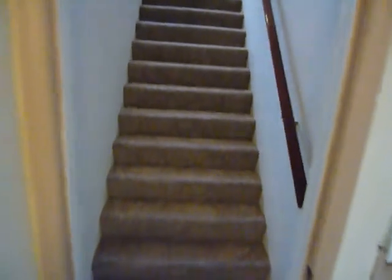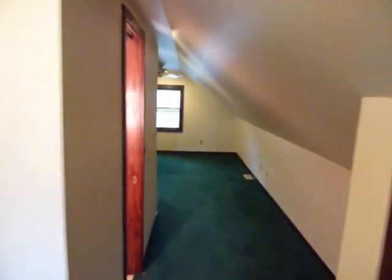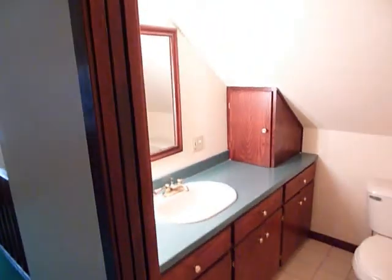Now we can go straight upstairs — new carpet again on the stairway — and come up to the master bedroom area, a nice big room. We also have a bath with a shower up here.